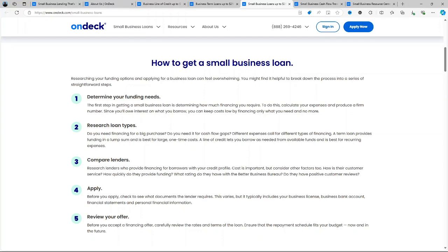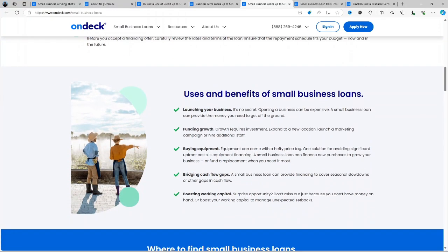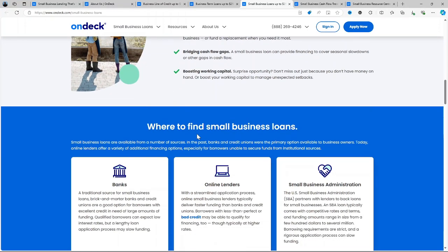Loyalty Program: Returning customers benefit from the OnDeck Loyalty Program, which offers lower rates, larger loan amounts and faster access to capital for repeat borrowers. This can be a huge advantage if you foresee needing future loans.